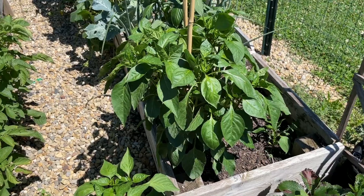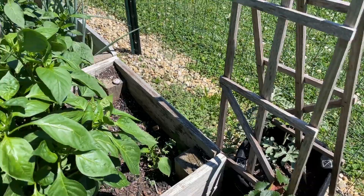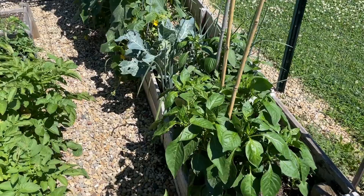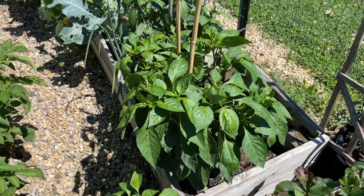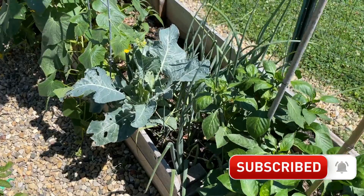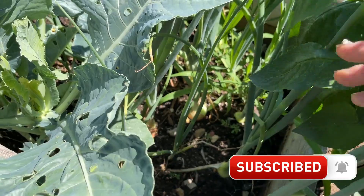Back there I have some California Wonder peppers. I had a bunch of them but again they just stunted and didn't even grow, so for my birthday I had my daughter buy me one from the store and I've got to find a place to put him in. I loved it last year — I think I had about nine different pepper plants and I ended up chopping and freezing peppers that lasted until about two months ago, so I loved it and I'm trying to do that again.